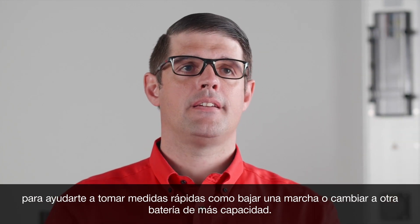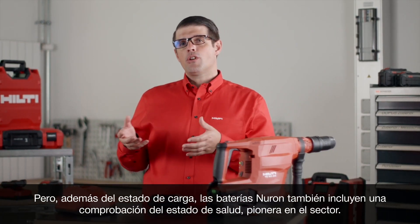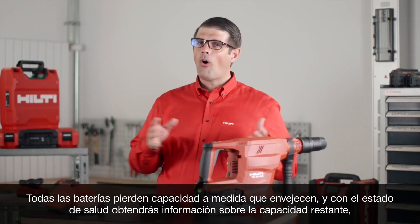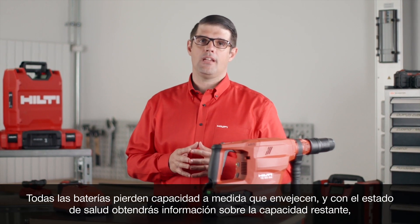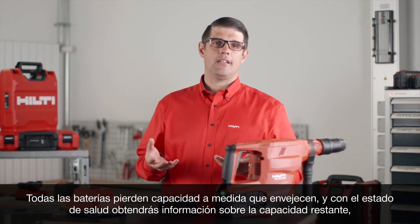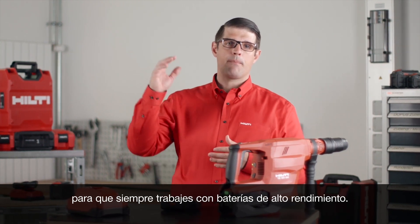As well as state of charge, Neuron batteries also come with an industry-first onboard state of health check. All batteries lose capacity as they age, and with the state of health feature, you get feedback on remaining capacity so you're always working with high-performing batteries.